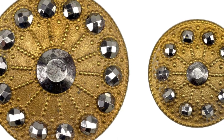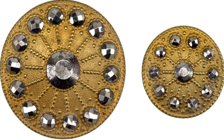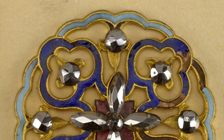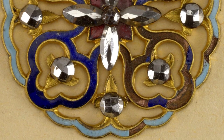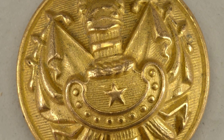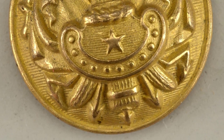Identifying antique buttons from the 18th and 19th centuries can be a fascinating endeavor. One particular type of button that stands out is those adorned with cut steel knobs set in wheel-shaped ornaments. These exquisite collectible treasures hold a unique charm and can be a valuable addition to any collection, holding great historical significance.